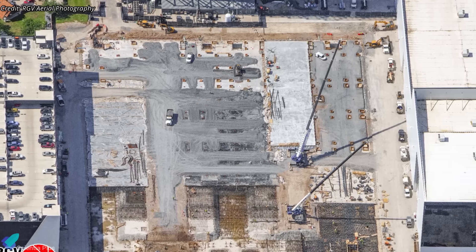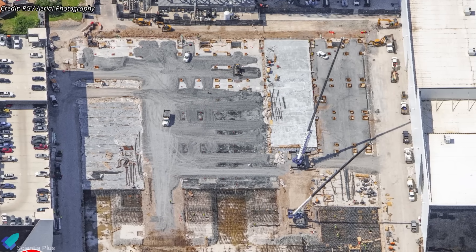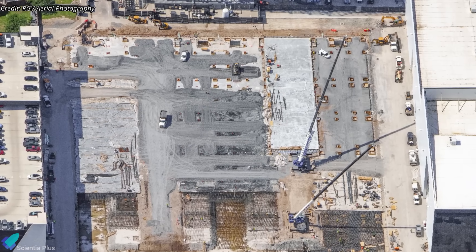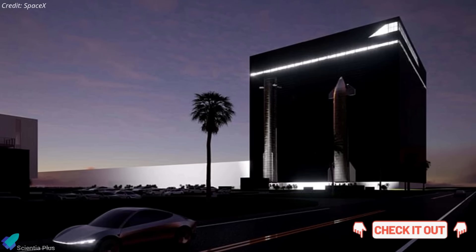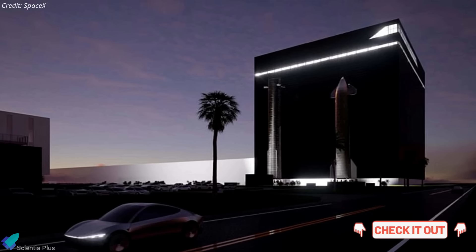Starbase's Gigabay is close behind, with floor concrete finishing and vertical steel work expected to start soon. For a full breakdown of the Gigabay rocket integration facility and its capabilities, check out the previous video linked in the description.